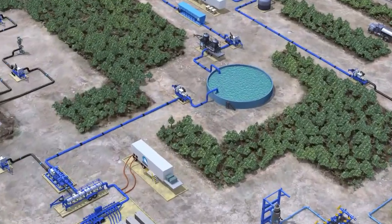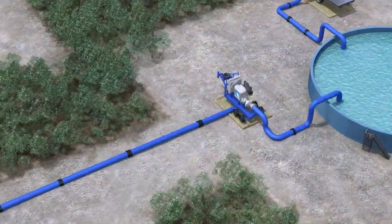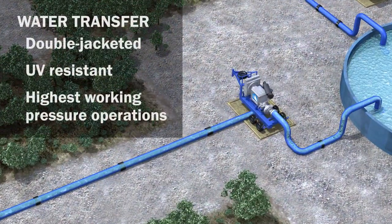We begin with leak-free water transfer using our Tetra Steel Lay Flat Hose — the industry's only double-jacketed, UV-resistant, readily deployable hose. It delivers high flow rate and the highest working pressure on the market.